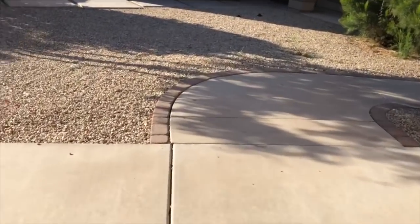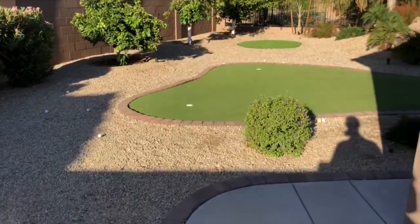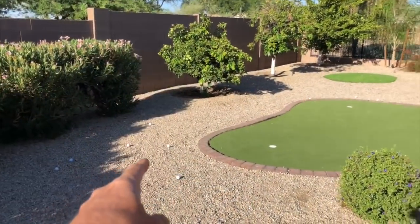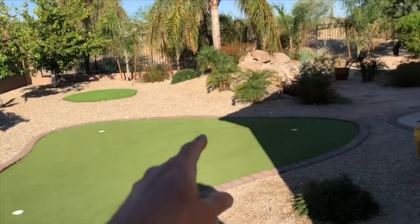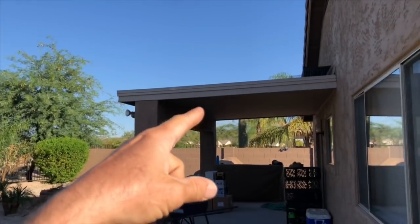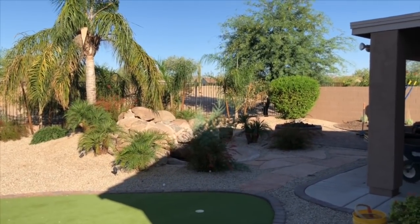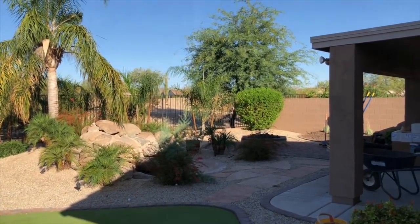I'm just going to take a quick tour around. Golf balls! One of the nice things about working in areas in the valley is you're surrounded by beautiful golf courses, but sometimes that can be a problem. Check this out — these are all here, coming from that direction, and we're working right here. I think I just heard something.